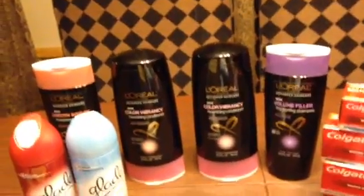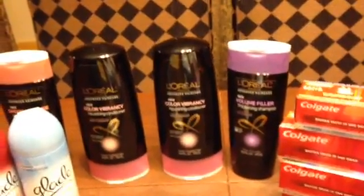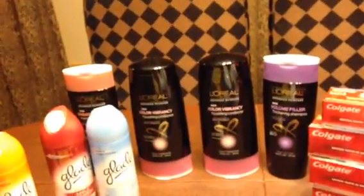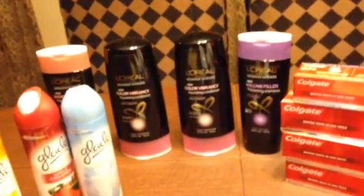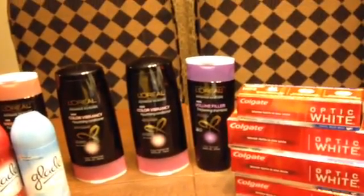Great day at CVS! Thank you for joining me. Remember to have fun shopping — don't ever forget that. Thank you to all my subscribers, and to those who have not subscribed, don't forget to subscribe. This is Splint Rose signing out. Thank you. Bye-bye!